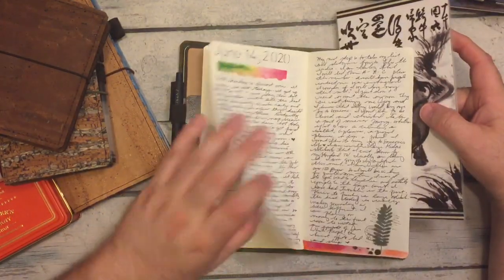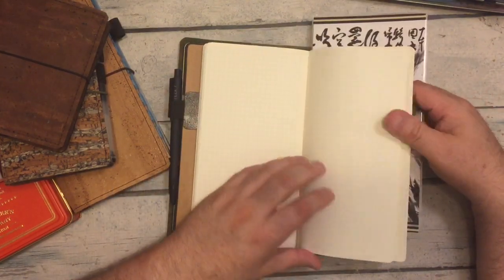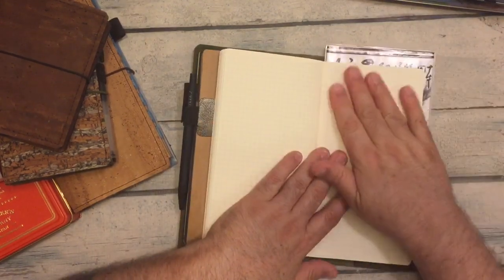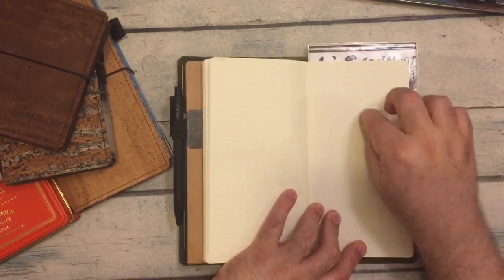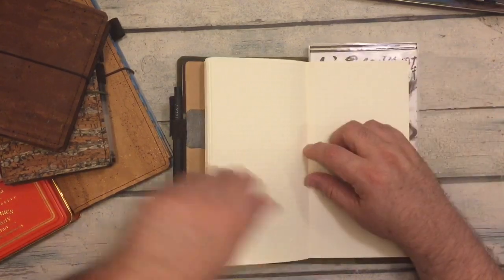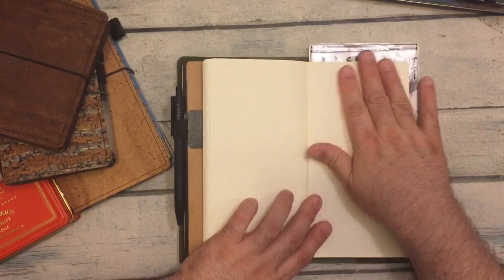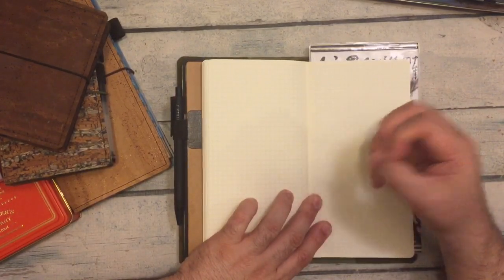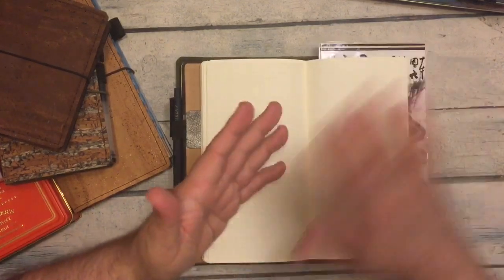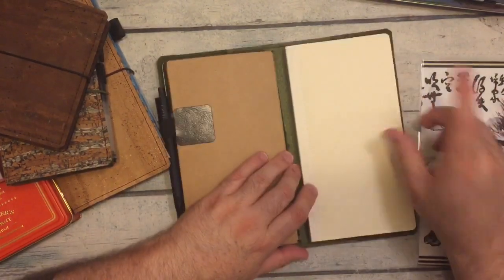Sometimes the paper can be a little slick, so having something hard to write on really helps. It also prevents, when using a gel pen, the pressure from showing through thin paper. So this is something new that I re-introduced to my setup.